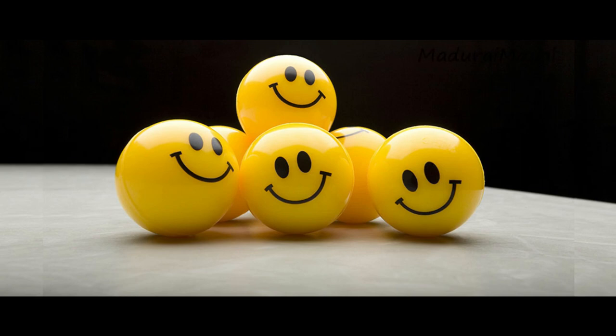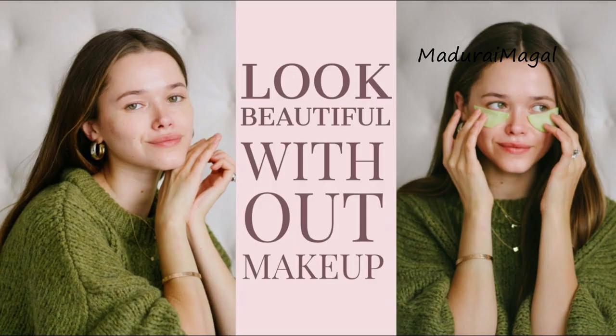Hi friends, welcome to Madurai Mughal. Today we are going to share 5 secret tips on our face makeup. Let's get started with 5 secret tips on our face.